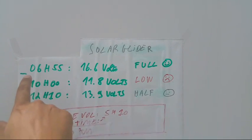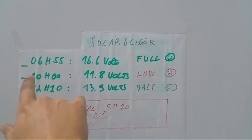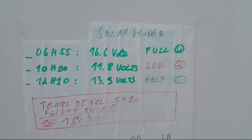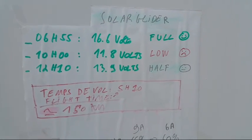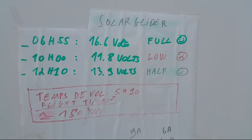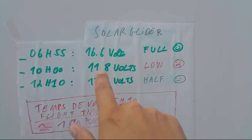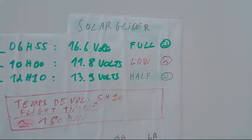You can see we launched the plane at 6 o'clock. Around 6 to 7 o'clock the battery was fully charged and we started draining the battery — there was no sun and it was cloudy. At 10 o'clock this was the critical point.